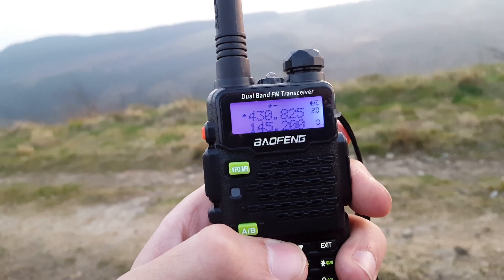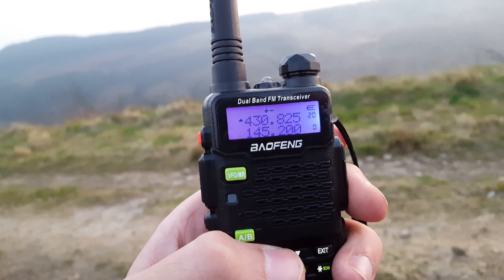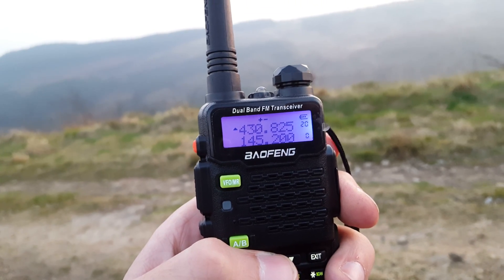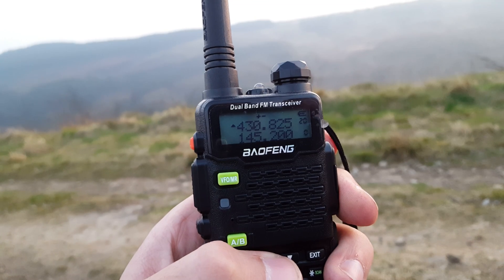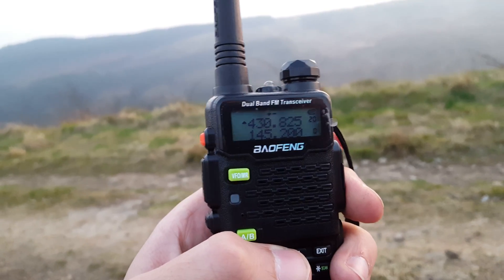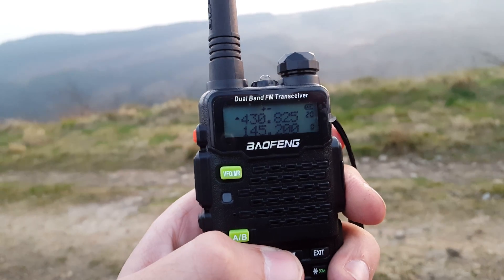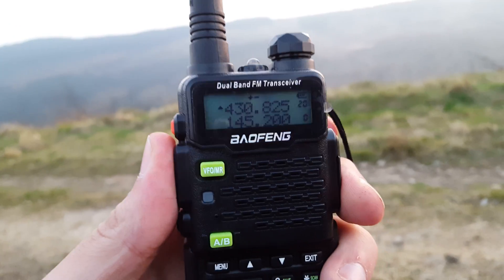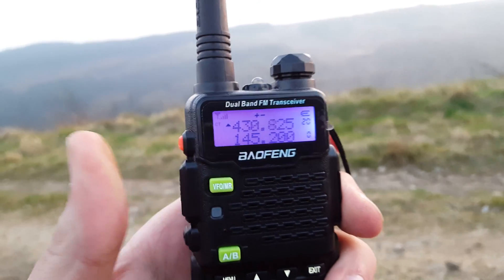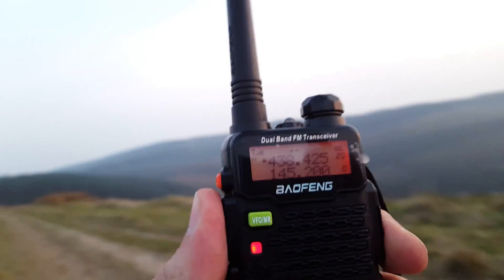GB3ZB, which is on Dundry Hill. As I said in the earlier video when I found the geocache — by the way, we finished our hike for today, I think we found about 7 or 8. After this video we'll be heading back. So here we are at GB3ZB, rolled up a bit this way and we'll probably get it.